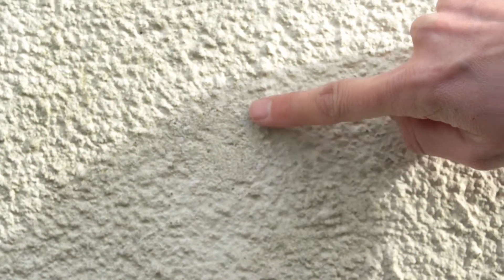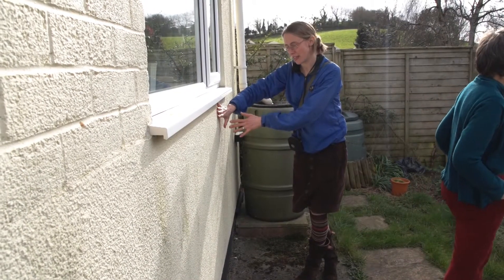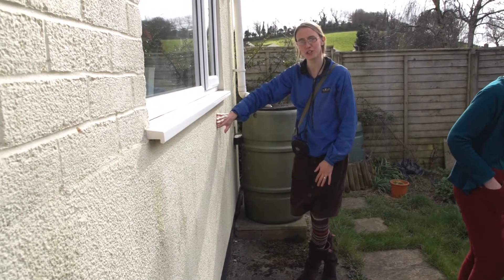That's where the cavity wall company has drilled a hole, filled it with insulation, and then rendered over the top. They've done a really good job of matching the render — it's really hard to tell.